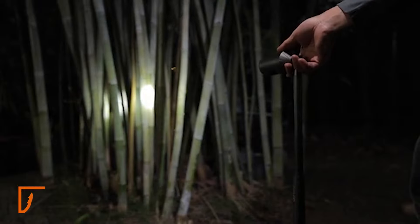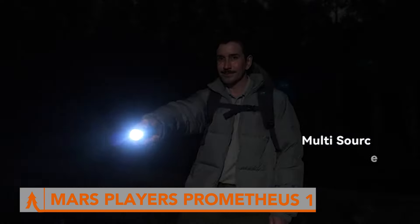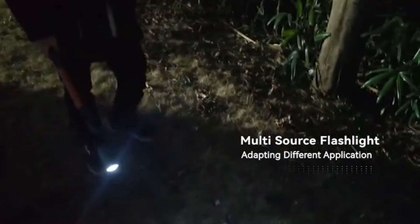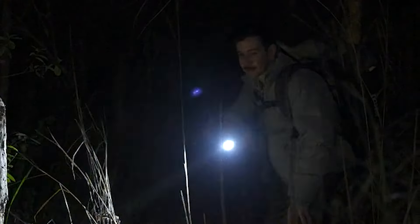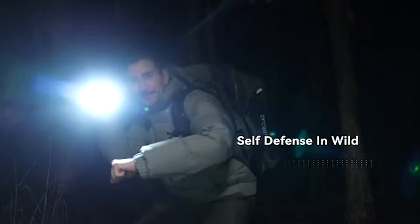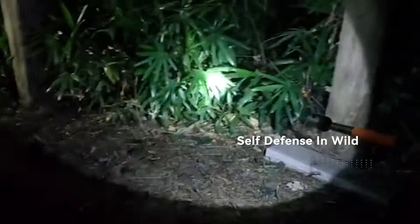Embrace the great outdoors with the Prometheus One and elevate your camping experience to new heights. Weighing only 615 grams, the Prometheus One is an incredibly lightweight and portable tripod, making it perfect for hiking, trekking, or any outdoor adventure. It features a quick-assembly modular design that makes setup and disassembly a breeze. Whether you're setting up camp or preparing for emergencies, the Prometheus One adapts to your needs quickly and efficiently.